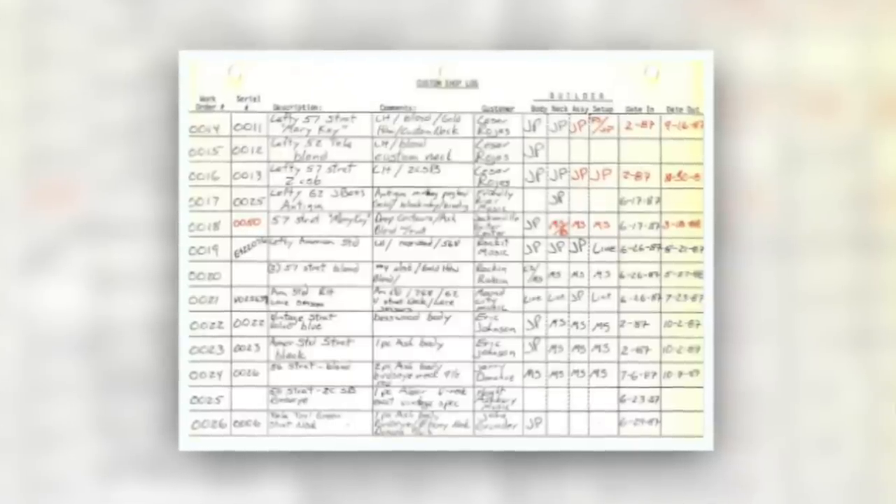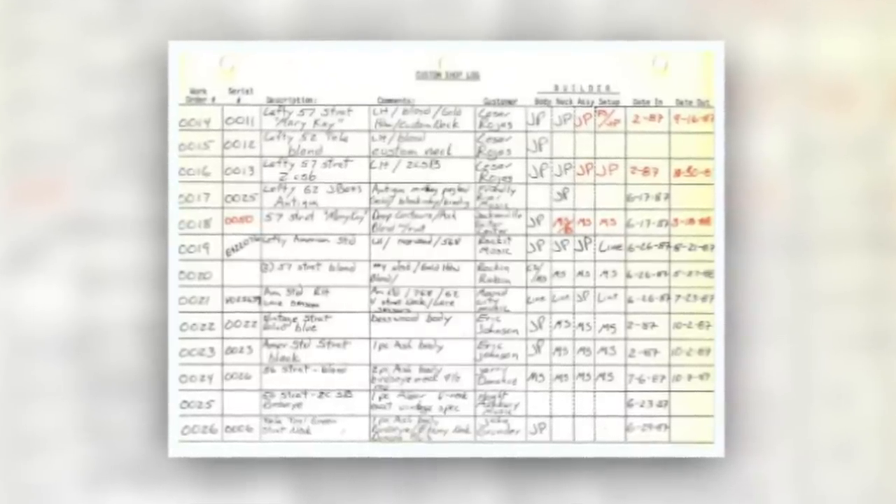They originally started taking orders and they had cut a paper ledger, as we're showing here. It goes through all of the different guitars that were first built. We actually have a video series planned to go through a lot of these different guitars, so stay tuned if you're interested.